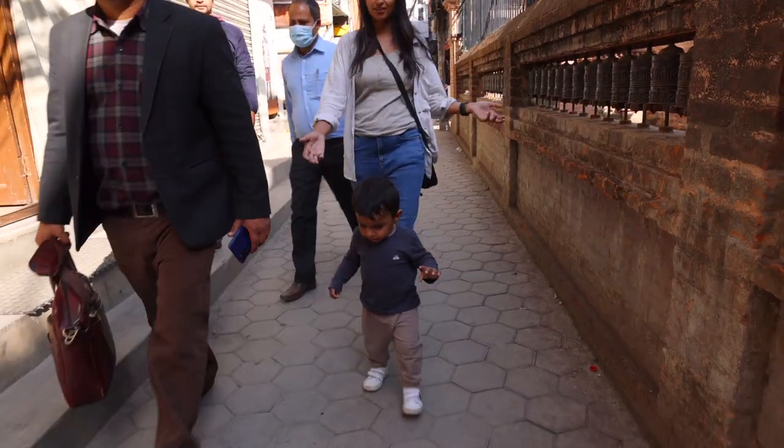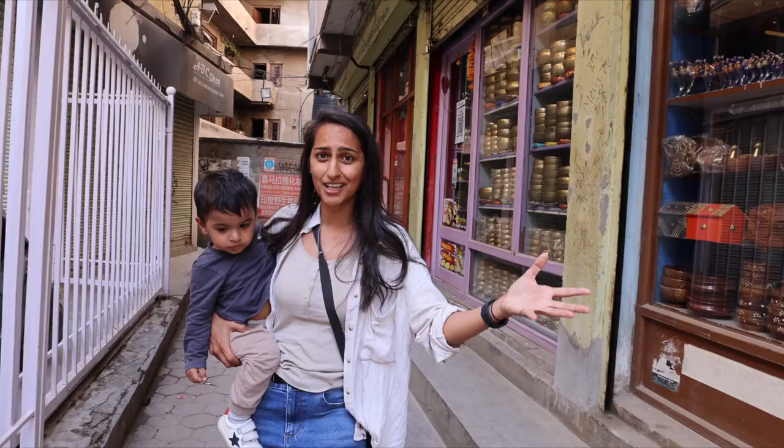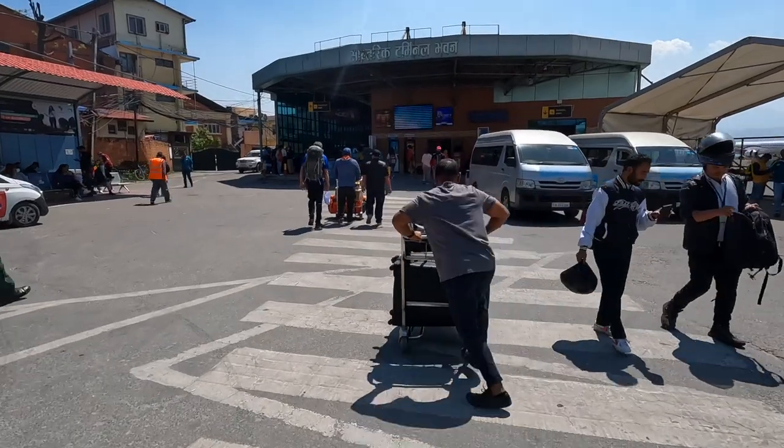And that's it for our top things to do in Kathmandu. We hope you enjoyed this video as much as we enjoyed making it. If you're planning a trip to Kathmandu, make sure you add all of these activities to your list. Don't forget to like this video and subscribe to our channel for more exciting travel videos — until then, follow your visions and we'll see you on the next one.